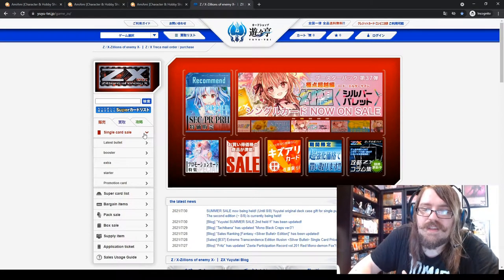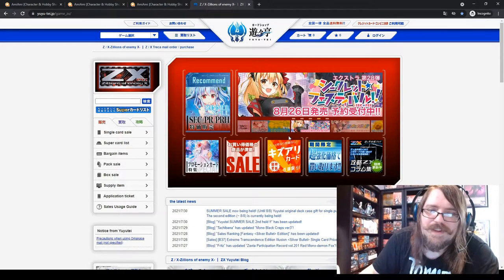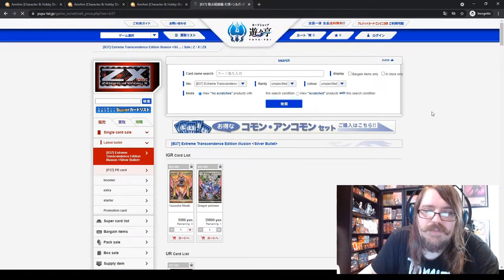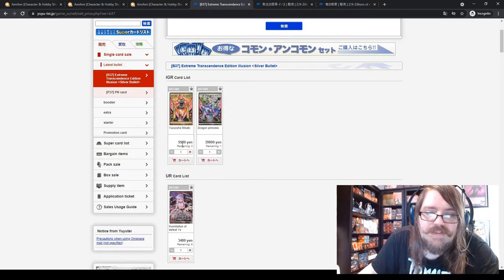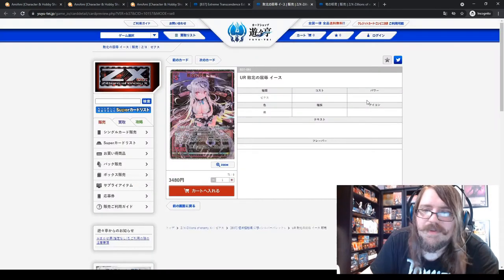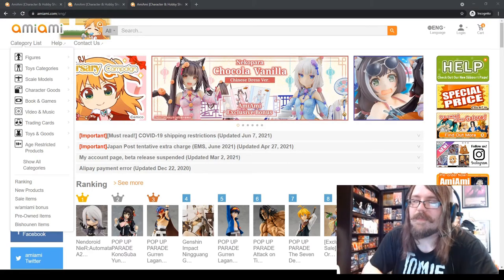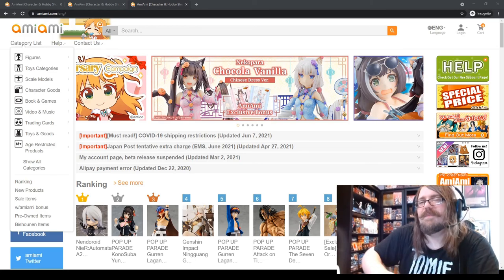YuYuTe is the best website to check pricing for Japanese trading card games. Just type 'yuyute' into your browser. For example, if you bought a ZX TCG booster box and want to know the most expensive card in the set, go to 'Single Card Sale - Latest Bullet,' which means the latest booster pack, and it gives you a list of all cards and their values. Some cards are worth 5,000 yen and others as high as 34,000 yen.